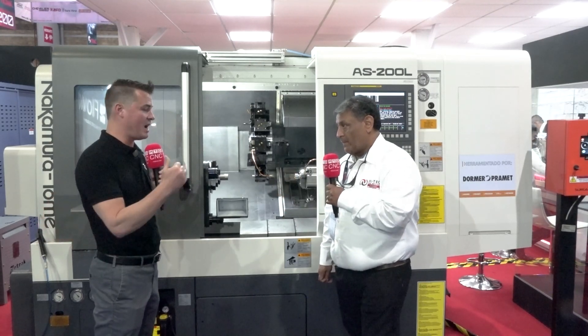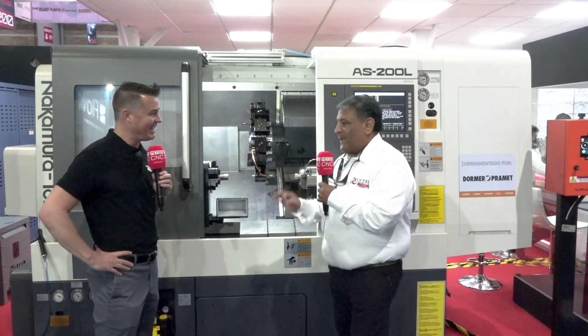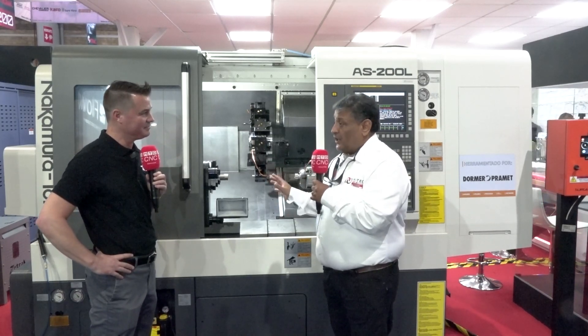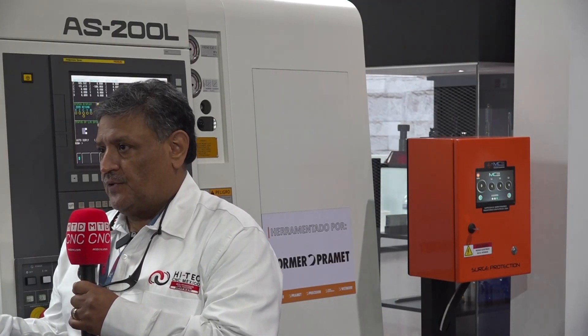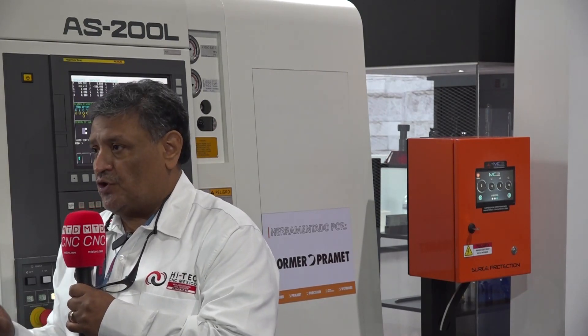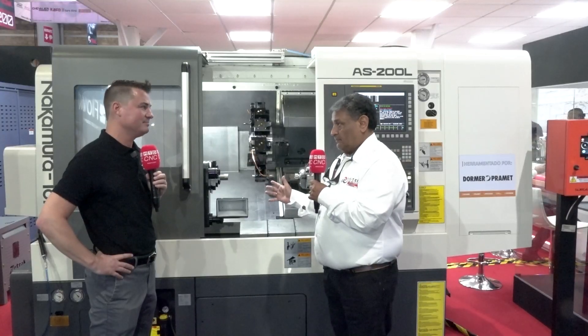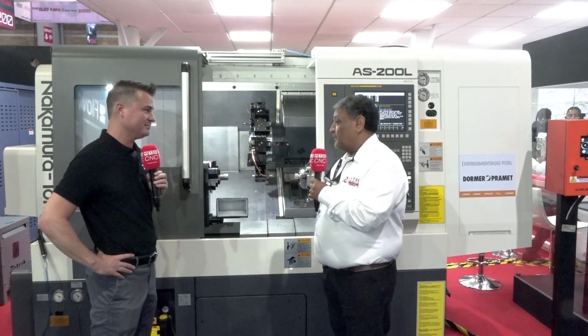Very well said, Jose. So now we've got rigidity, now we've got flexibility — let's talk a little bit about precision. It's very, very good precision. In the standard machines in the field, we're making plus or minus two microns. So it's a very, very precise machine, even without glass scales. That means very, very good precision on the Nakamura machine.